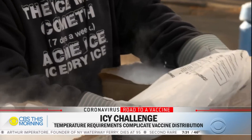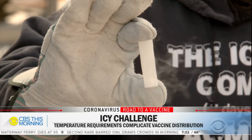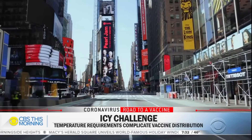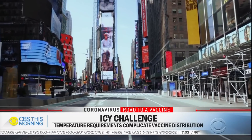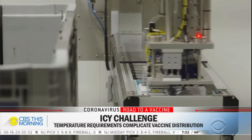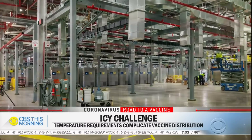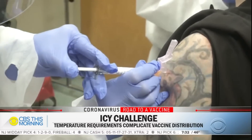Dry ice is made from carbon dioxide, or CO2, a byproduct of ethanol production. With Americans driving less during the pandemic, ethanol plants shut down, resulting in a shortage of carbon dioxide over the summer. 'Without CO2, it's like being at McDonald's without hamburgers.' Right now there happens to be a great supply chain of CO2, though the demand from vaccine distribution remains a concern. Vaccines will be shipped from manufacturing facilities to freezer farms like Pfizer's in Kalamazoo, Michigan, and then to vaccination sites across the country.